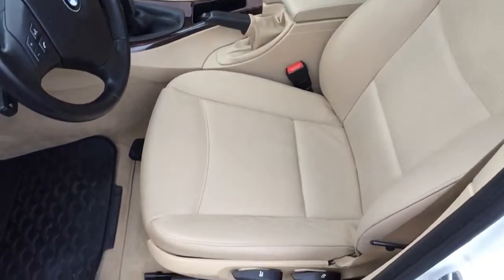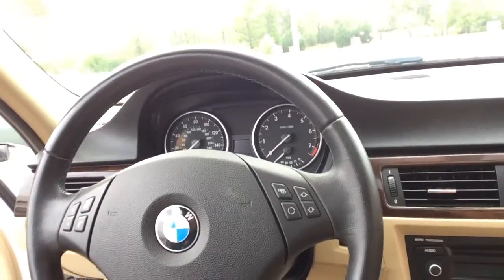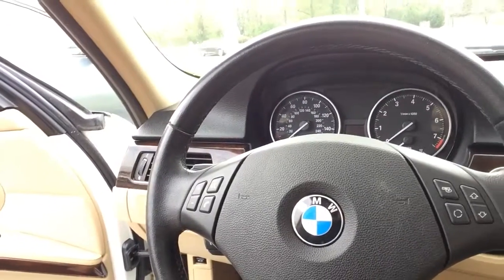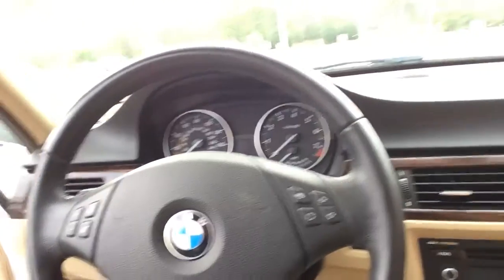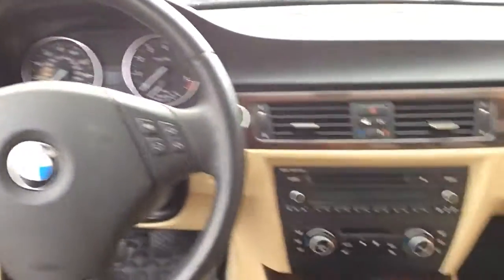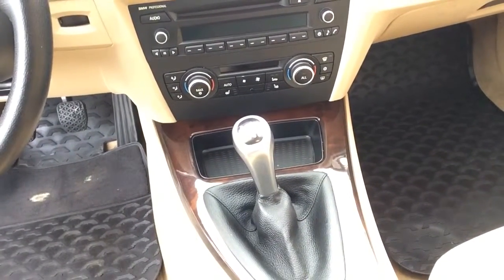The leather seats are in perfect shape. We climb inside and of course you've got your multi-disc CD player, you've got your Bluetooth, you've got everything you would expect on the 328i — and one thing that everybody wants but you rarely see, and that is the six-speed manual transmission.